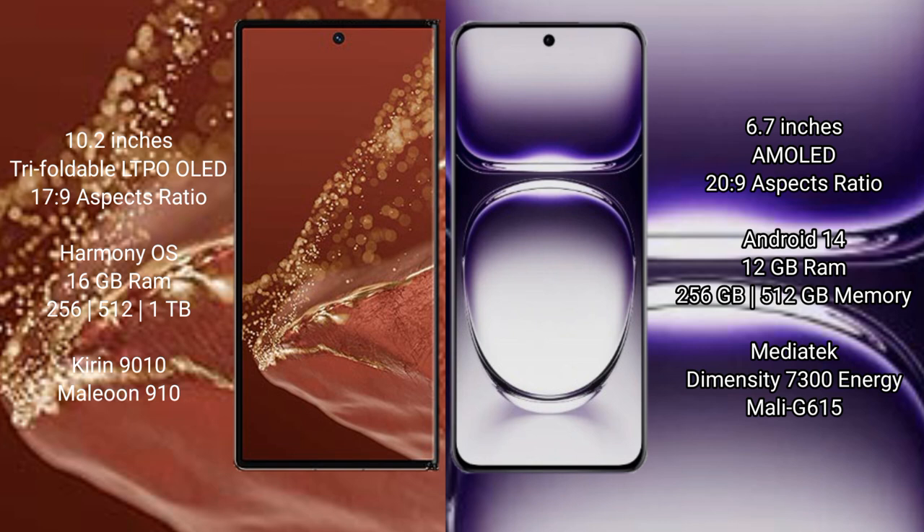The Wahabemate XT Ultimate comes with 16GB RAM and 256GB, 512GB, or 1TB internal storage, powered by the Kirin 9010 processor and GPU. The Oppo Reno 12 comes with 12GB RAM and 256GB or 512GB internal storage, powered by the MediaTek Dimensity 7030 processor and Mali-G615 GPU.